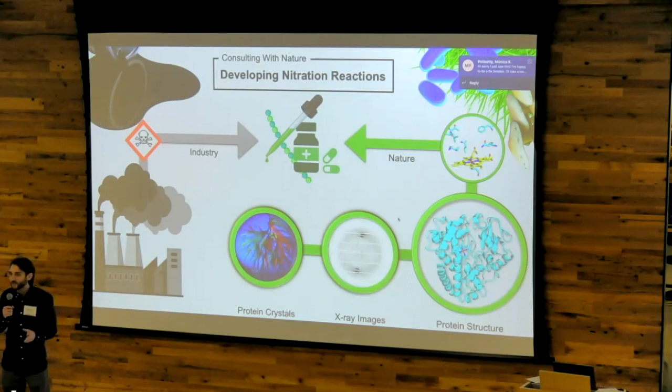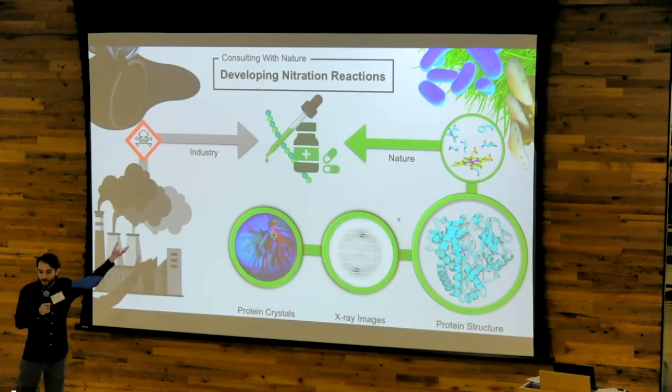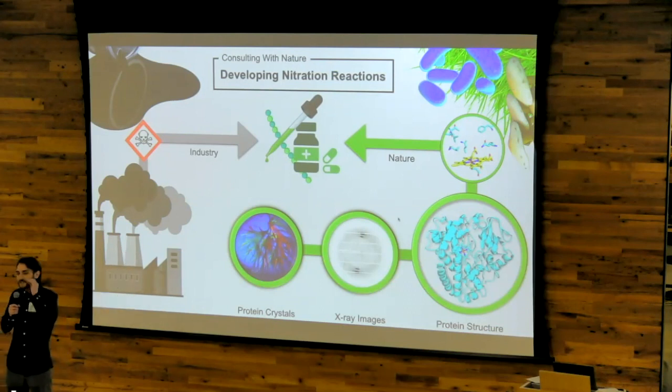However, we know that certain bacteria and fungi perform the same reaction in nature under environmentally friendly conditions. In order to leverage nature's chemistry and develop a greener method to produce these medicines and dyes, I decided to investigate the rules that nature has in place to perform this reaction.